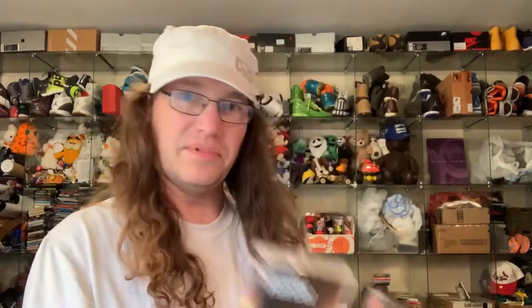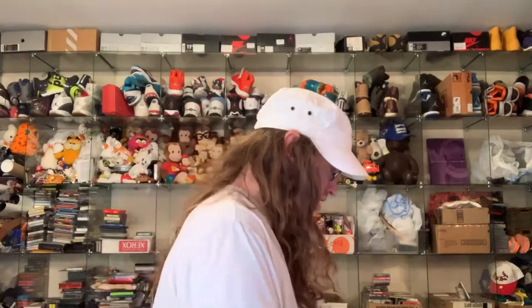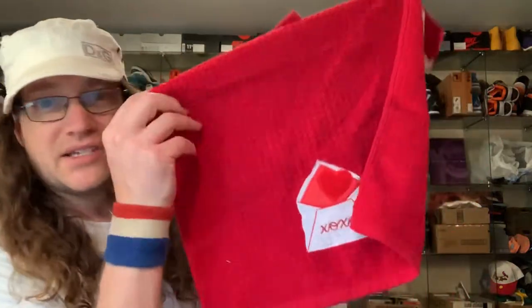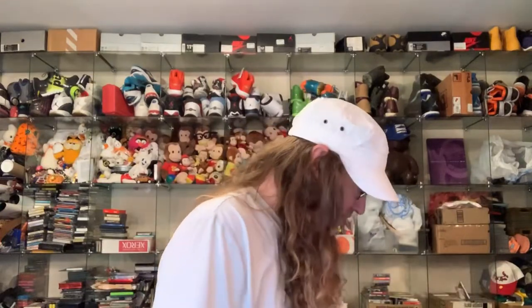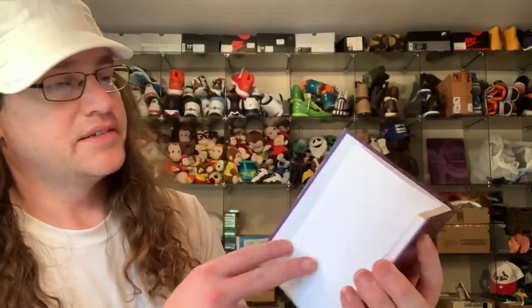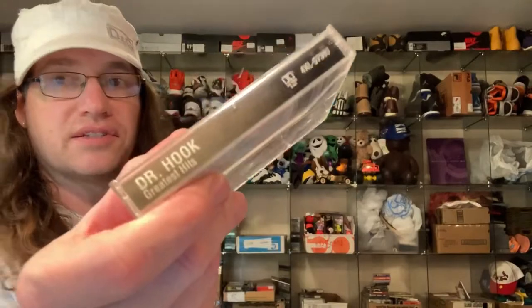A couple of cassettes, nothing major there. I gotta weed out what she probably bought for herself too — like this she probably bought for herself. She's always buying kitchen towels so I'm sure that's going to be hers. And there's a Bathroom Bloopers book.